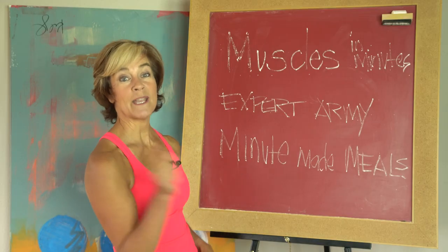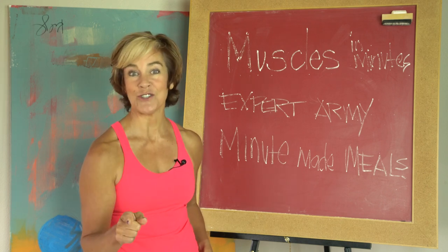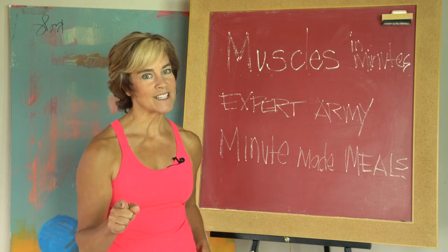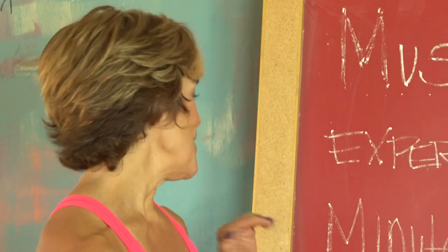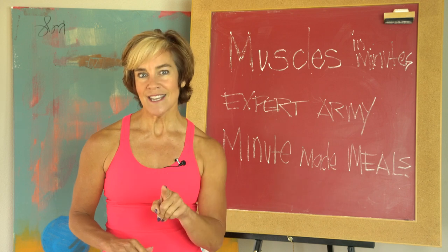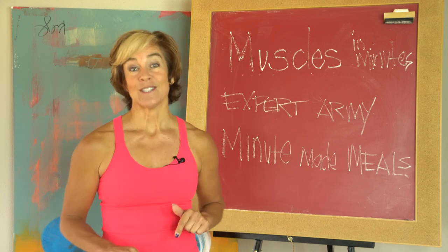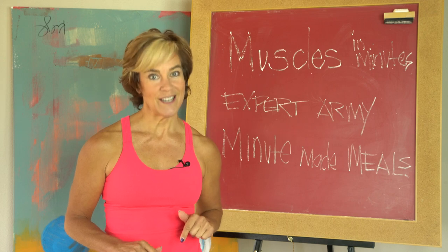In today's Expert Army, I'm going to talk to my friend and top plastic surgeon Dr. Tony Yoon, who's got some great ideas about how you can improve your skin. Then we're going to finish with Minute Made Meals, and I'm going to show you simple easy solutions for toning up your skin from the inside out. So let's get started with Muscles in Minutes and the three sets of exercises.